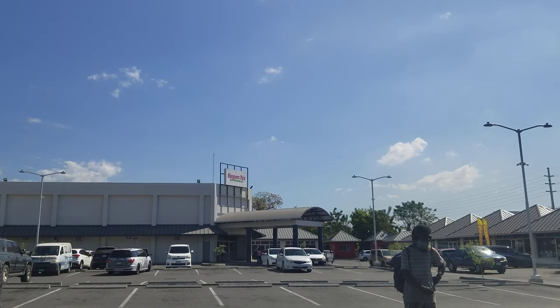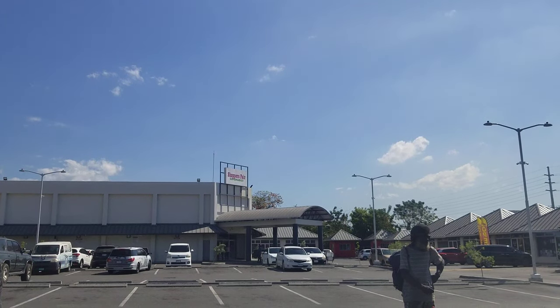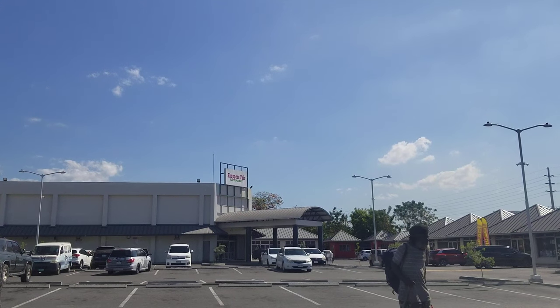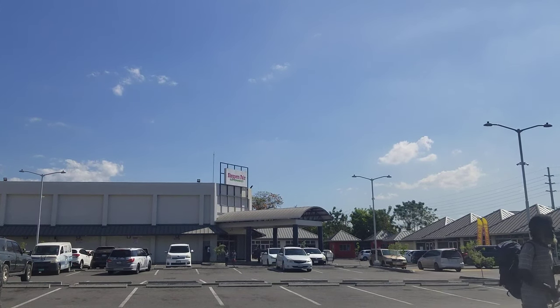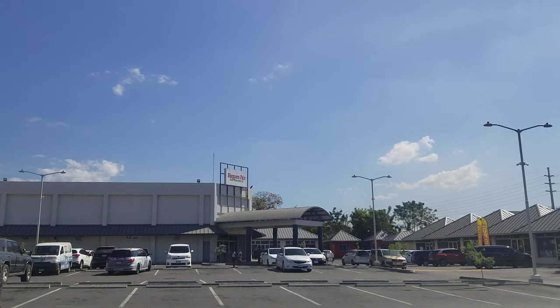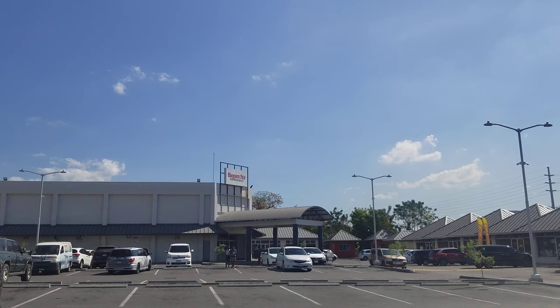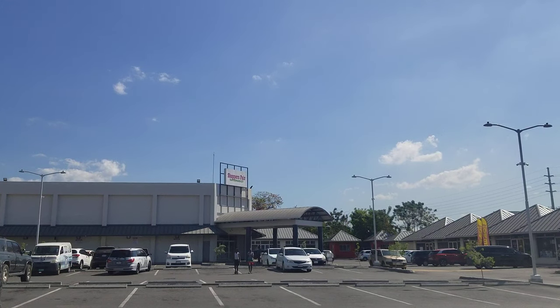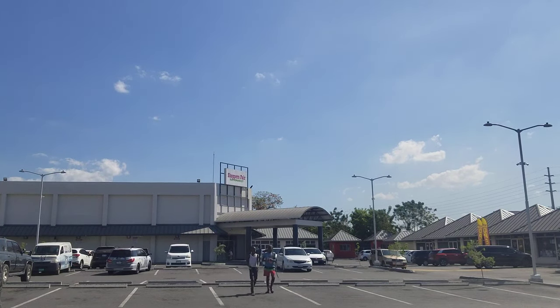Hi guys, welcome back to the channel. Today we're going to talk about the multi-billion dollar shipyard project getting started in Jamaica. For quite some time, Jamaica has been trying to position itself as a global logistics hub because of its proximity to the Panama Canal. Jamaica is now taking a step forward in building a shipyard where ships can be raised out of the water, repaired, and upgraded. We'll go through the article and then discuss it after.